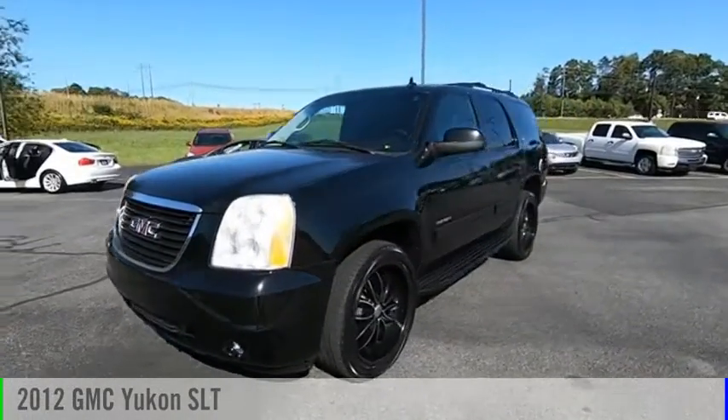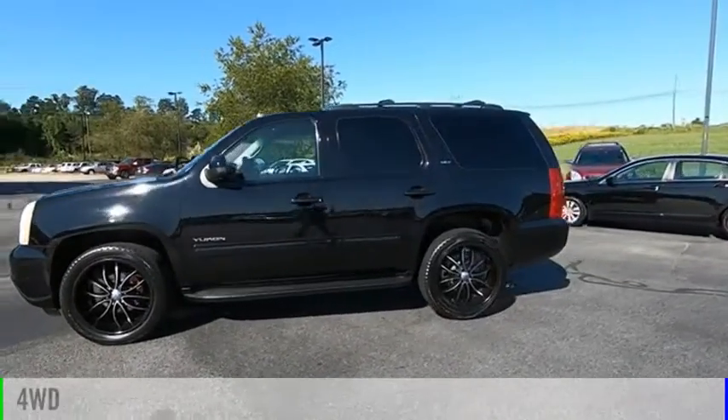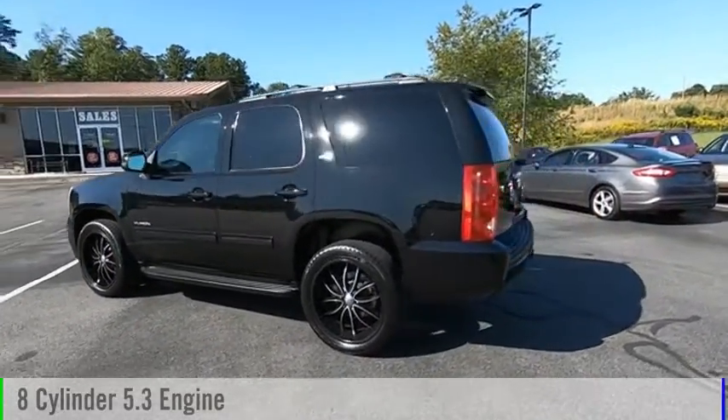Make a great choice today with the 2012 Yukon. This vehicle is powered by a four-wheel drive, eight-cylinder, 5.3-liter engine.